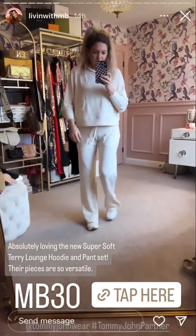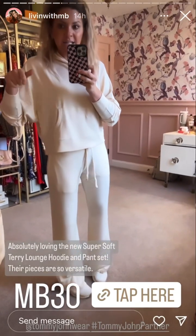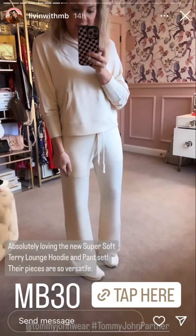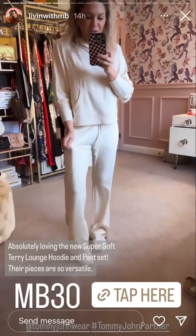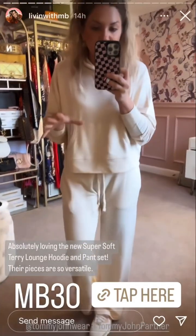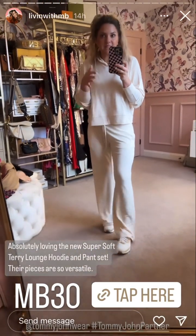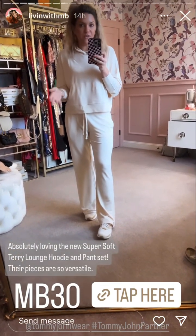I absolutely love this. This is their new super soft Terry lounge hoodie matching pants set in the color parchment. You can tell how soft it is just looking at it. My favorite thing about Tommy John, besides the comfort level, is the fact that their lounge pieces and loungewear are so versatile.